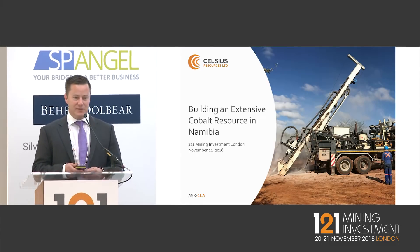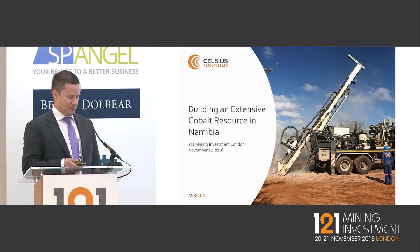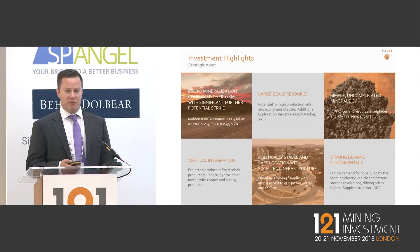Thank you for being in here, guys, to hear a little bit about our project — a large cobalt project that we're exploring and developing in Namibia. I'll just start by going through some of what we see as the key attributes around the project.